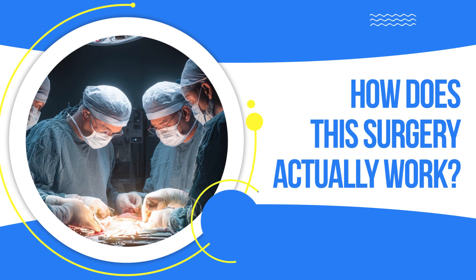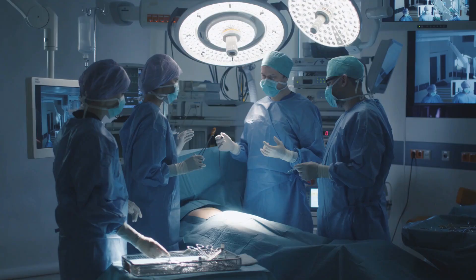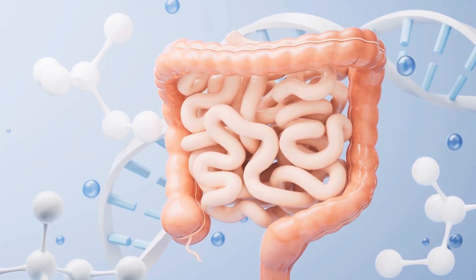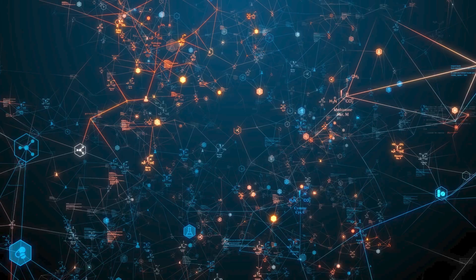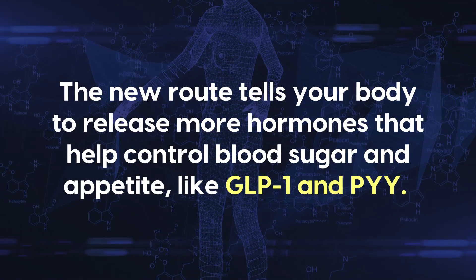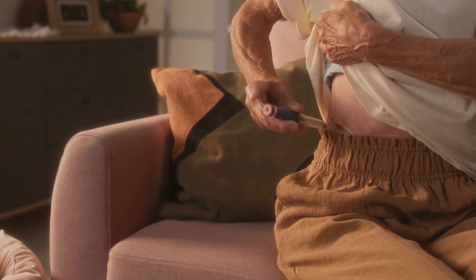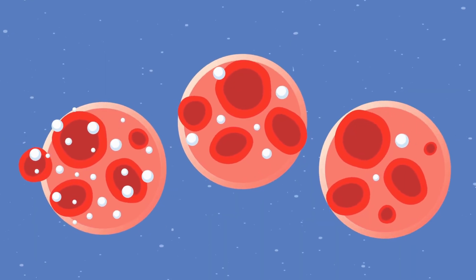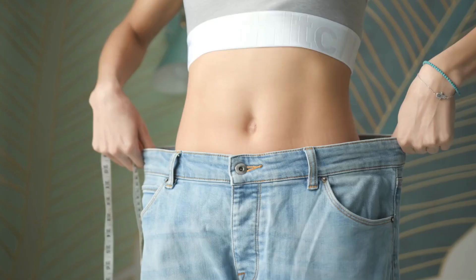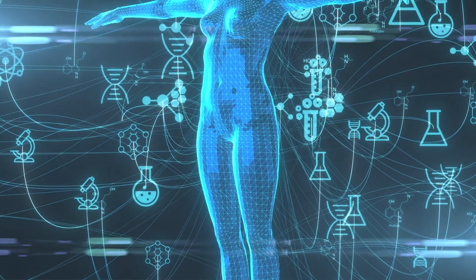Most diabetes surgeries are a type of gastric bypass. The surgeon makes the stomach much smaller and reroutes part of the small intestine, so food takes a different path through your gut. That change does more than limit how much you eat — it changes how your hormones behave. The new route tells your body to release more hormones that help control blood sugar and appetite, like GLP-1 and PYY. These hormones help your body respond better to insulin, while signals that push blood sugar higher are reduced. That's why many people see their glucose levels drop within days or weeks, often before they've lost very much weight — it's how the surgery rewires the body's metabolism.